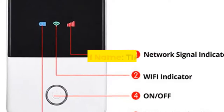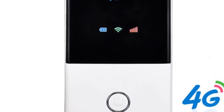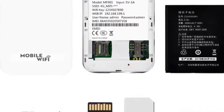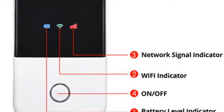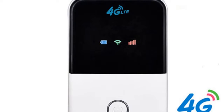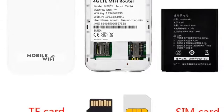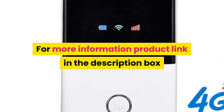Number one: Brand name Tianjie. Designed to provide users with 3G/4G high-speed internet access. Supports main 3G/4G frequency bands of most countries and operators worldwide. Simply plug in a SIM card and it automatically connects to high-speed 3G/4G broadband. Also provides Wi-Fi hotspots so mobile phones and computers can access the internet. Mainly designed for SOHO, vehicle users, business travelers, and outdoor travelers. Supports up to 10 users simultaneously. Low power consumption, long battery life, stylish, compact, and portable — enjoy high-speed internet anytime and anywhere. For more information, product link in the description box. Thank you for watching.